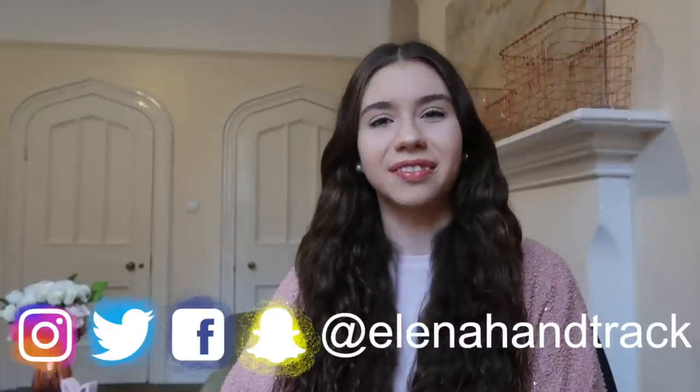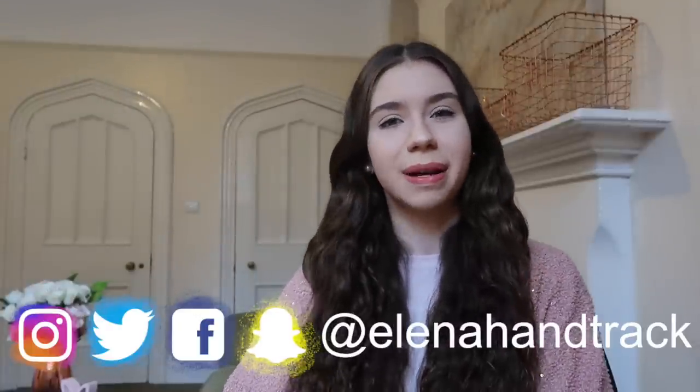Hello everyone, it's Alena and I'm back with another video. Today we're doing a 'what's in my bag for university' video because I did one quite a while ago and honestly things have changed — I use a different bag now, so I thought it would be a good time for an updated video.